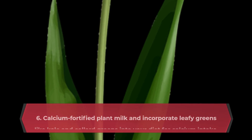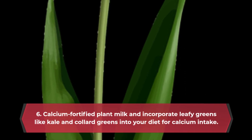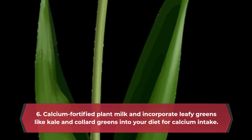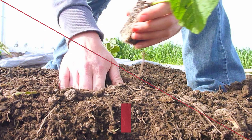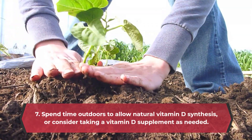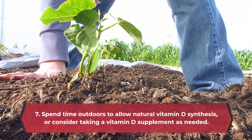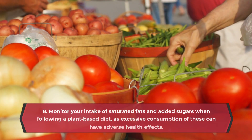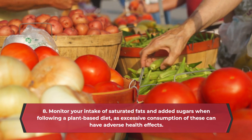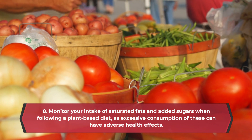6. Use calcium-fortified plant milk and incorporate leafy greens like kale and collard greens into your diet for calcium intake. 7. Spend time outdoors to allow natural vitamin D synthesis, or consider taking a vitamin D supplement as needed. 8. Monitor your intake of saturated fats and added sugars when following a plant-based diet, as excessive consumption of these can have adverse health effects.